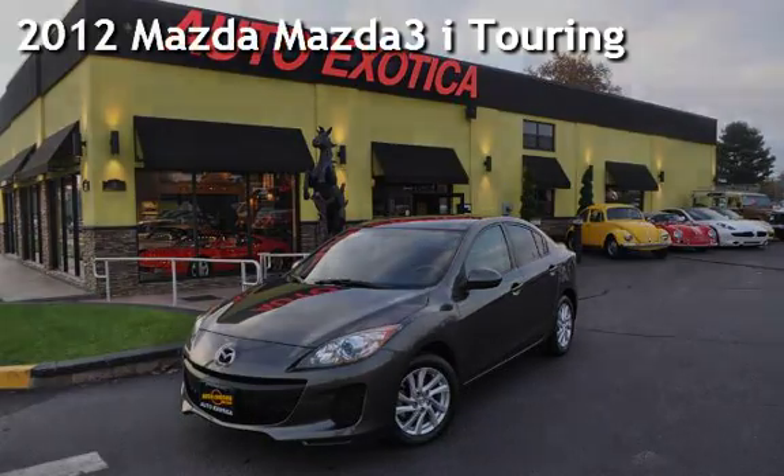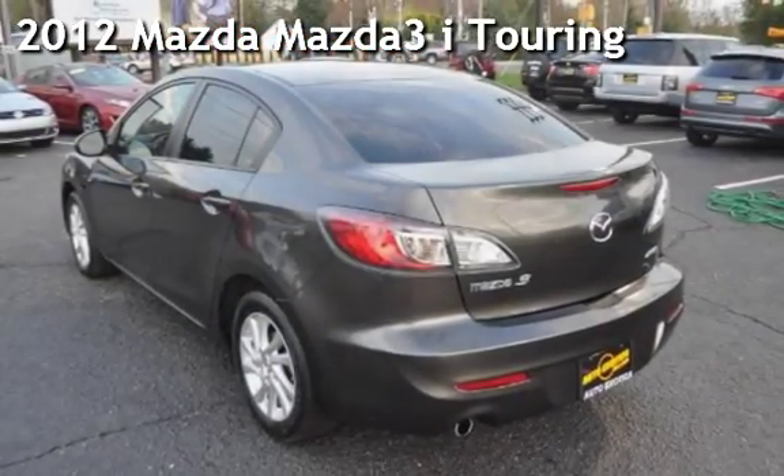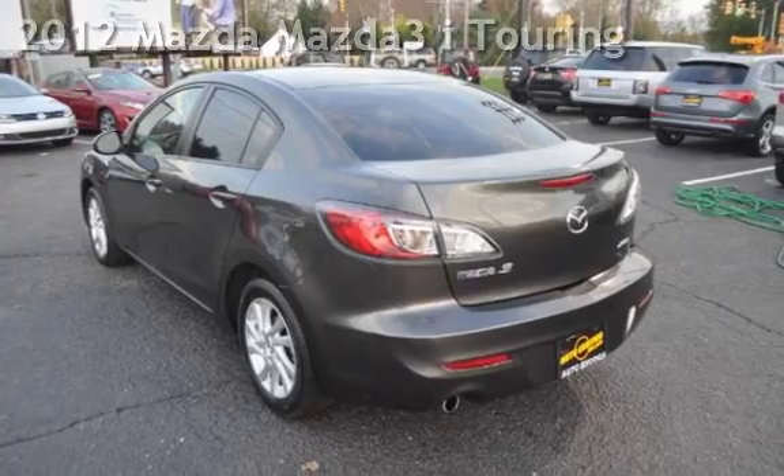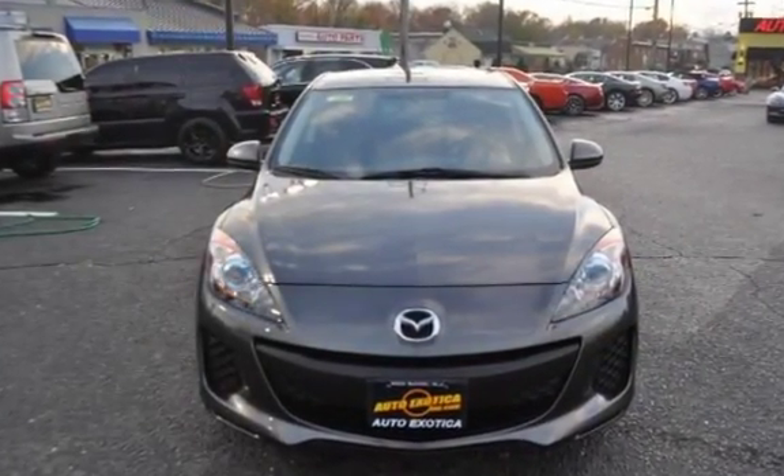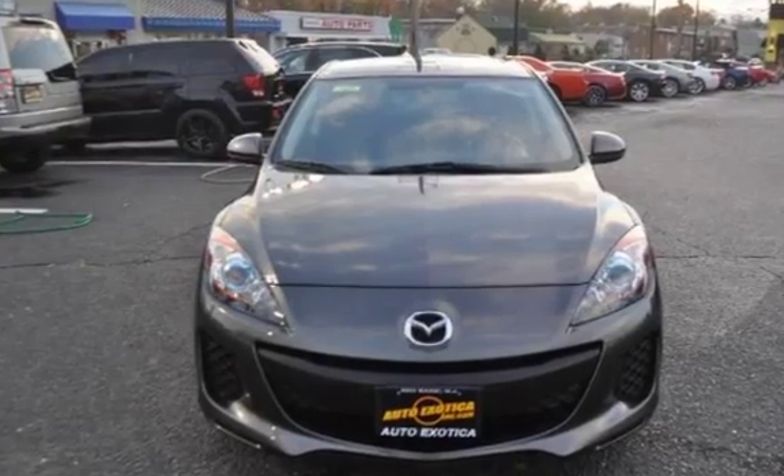This is a pre-owned 2012 Mazda Mazda 3i Touring. This four-door sedan has a four-cylinder, 2.0-liter i4 engine, with front-wheel drive, and an automatic transmission.